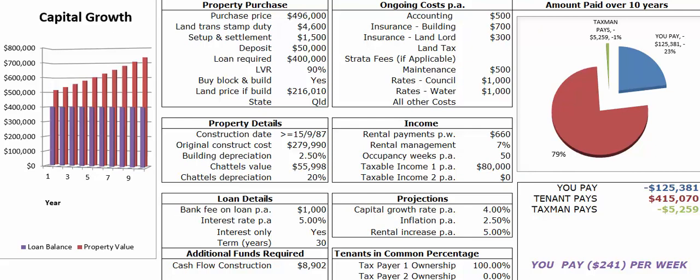Capital growth projections — we've been conservative at 4% per annum. Historically, if you look back on the 20-year growth rates around the country, in this particular area the growth rate has been about 9.6% per annum for the last 20 years. Obviously that fluctuates, but averaged out it's been about 9.6%, so we're pretty conservative at 4%.